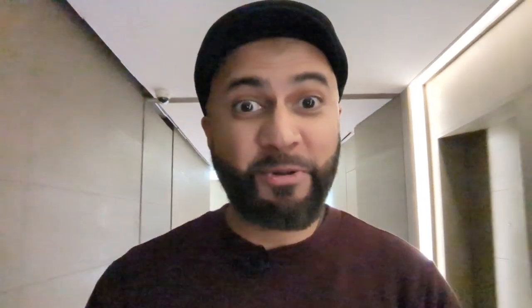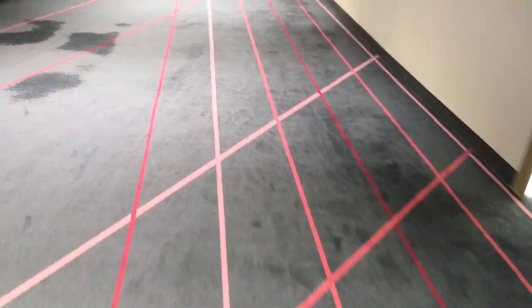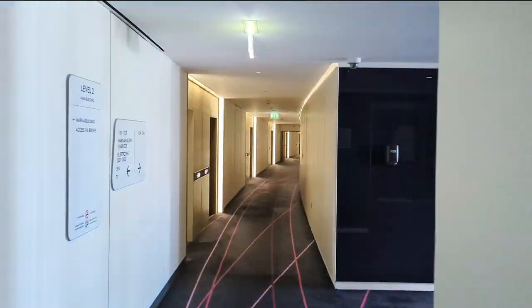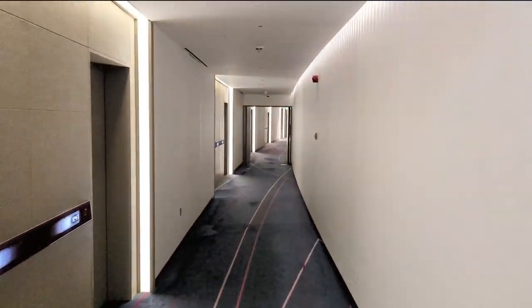Walking through the hallways, check this out — the floor even has racetrack lines on it. The racetrack lines criss-cross every floor, bringing the race from the track to your doorstep. And that's just the beginning.